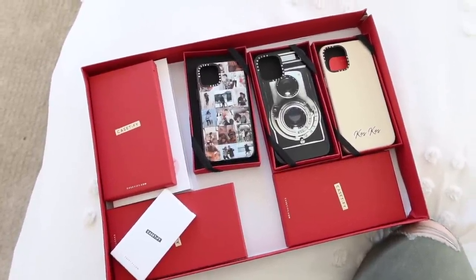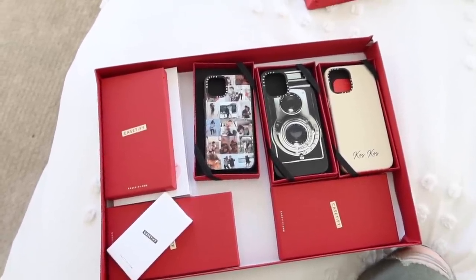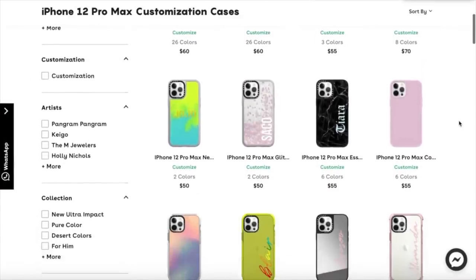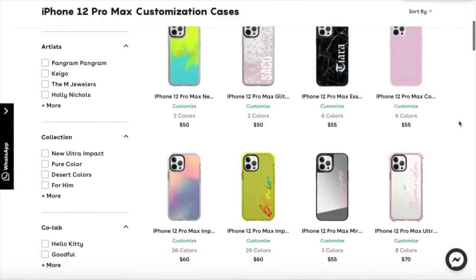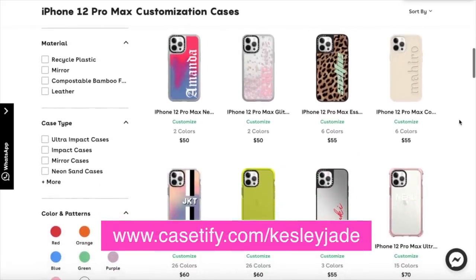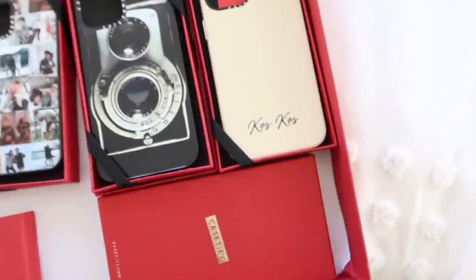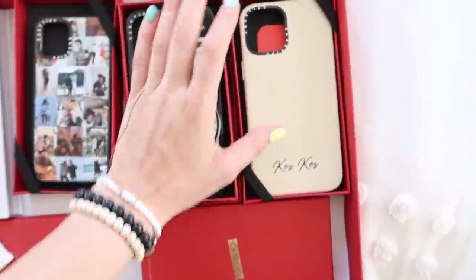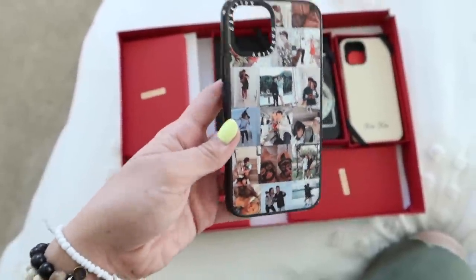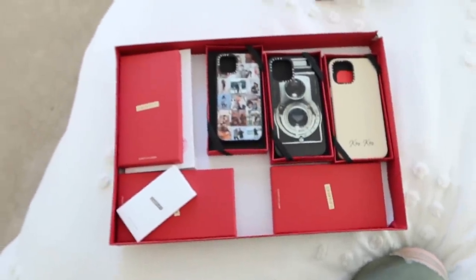Another thing about Casetify is they have more than just phone cases — you can get AirPod cases, watch bands, and many other tech accessories. Go to www.casetify.com/KesleyJ and you can get 20% off. Make sure you guys go get a super cute phone case — engrave your name, give it to your boyfriend, put a ton of pictures on it. Make sure you guys go check out Casetify, I seriously love them.